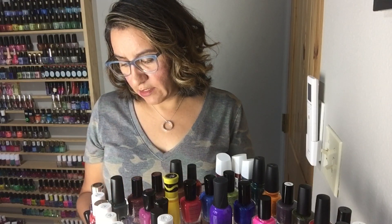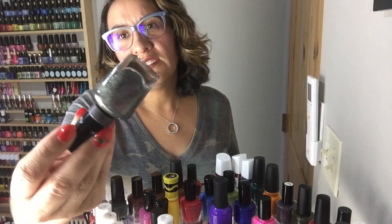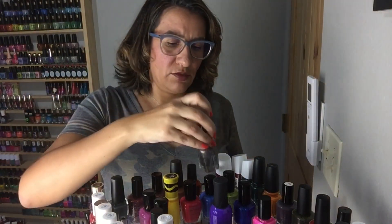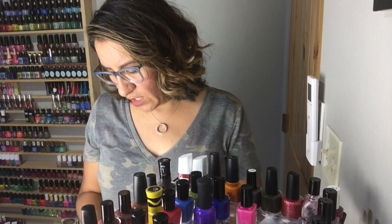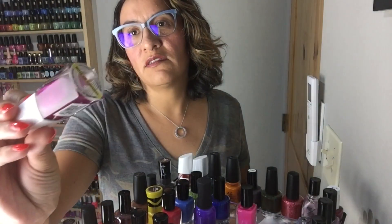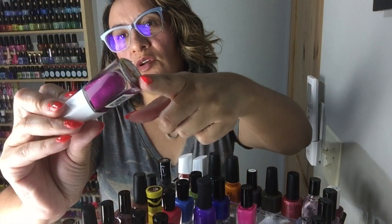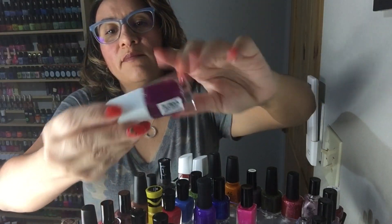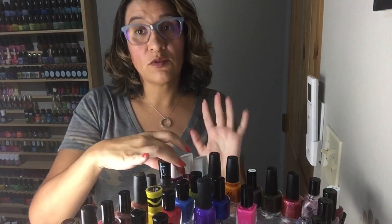Next up is Sally Hansen Miracle Gel Hue There — I bought this last year. I thought it would get opaque on its own but it seems like something you might want to layer over something; it's like a hollow, really fun, something different for the drugstore. Next I have a bunch from Believe Beauty from Dollar General — this is called Follow the Leader. You guys, this has the most beautiful glow — it's super gorgeous. These are available exclusively at Dollar General.